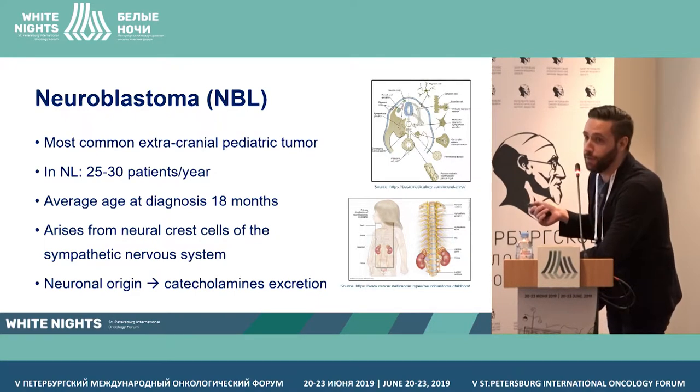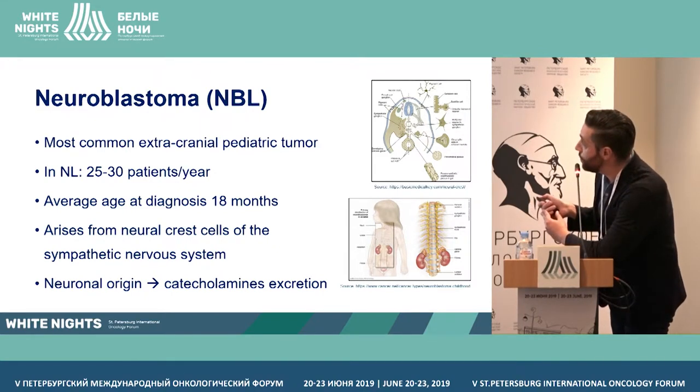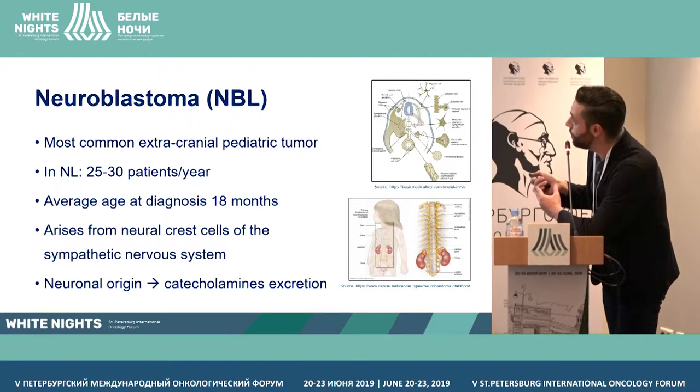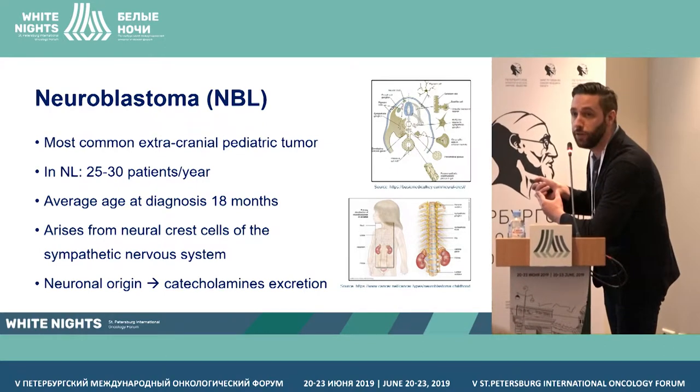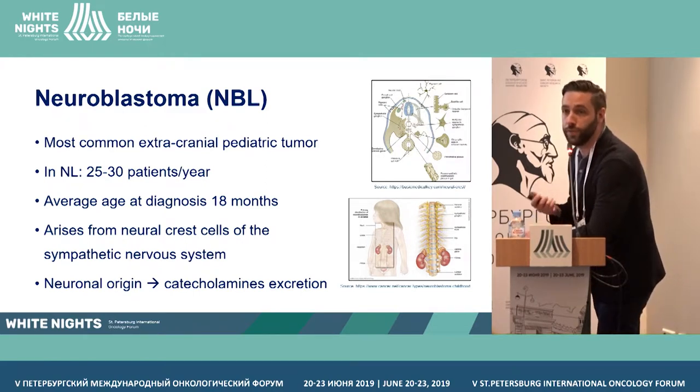Here you see a scheme of the development of the nerve system with the neural crest cells from which neuroblastoma arises, moving and migrating through the body to different sites, including the adrenal medulla, which is the most common site where a neuroblastoma arises. But it could also arise in the sympathetic sidechains. Because of its neuronal origin, these tumors tend to excrete catecholamines, which we use for diagnosis.